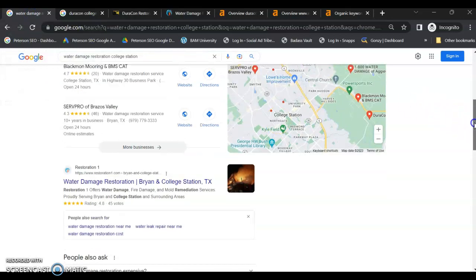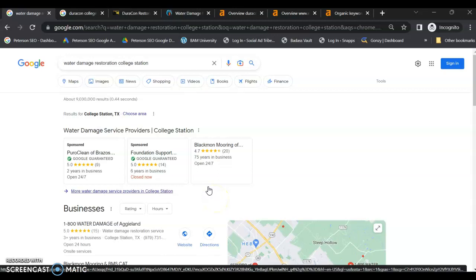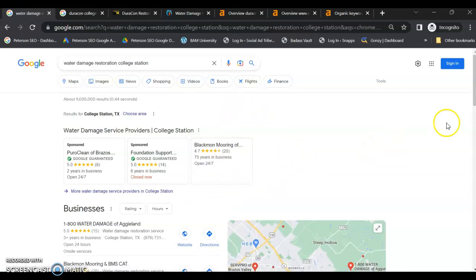Looking at Google here, when somebody puts a search in Google, generally there are going to be three different spots that they can go to. The top spot is always reserved for ads — you could have a regular Google ad or Google Guaranteed ads. Being Google Guaranteed is great because it shows authority and that Google trusts your business. It also tells your customers that if anything goes wrong, Google will support them and help reimburse them some of that money. So this is one area that you can own.